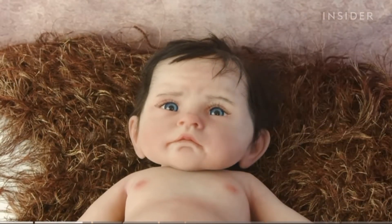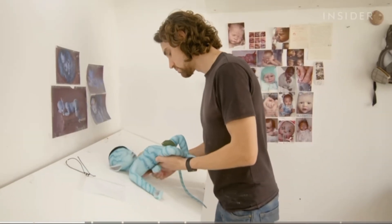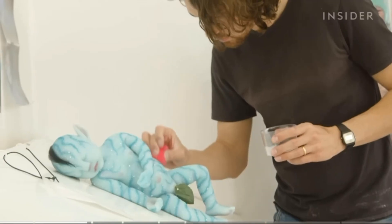But Babyclon doesn't just work on human baby dolls. They also sell infant versions of beloved characters like E.T. or the Na'vi from Avatar.